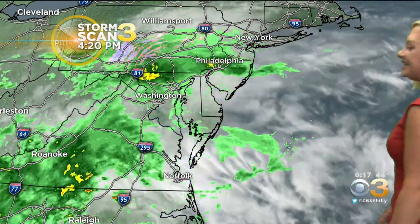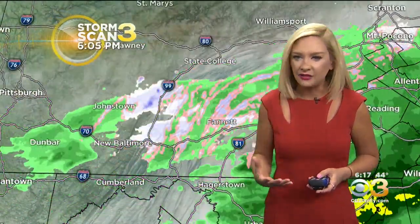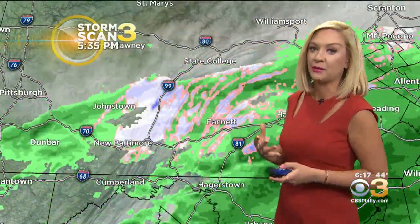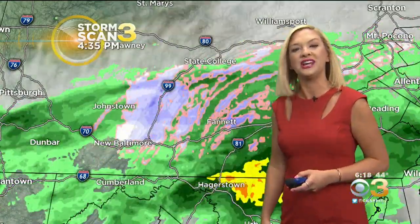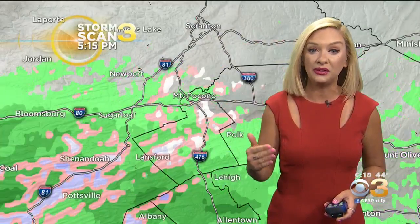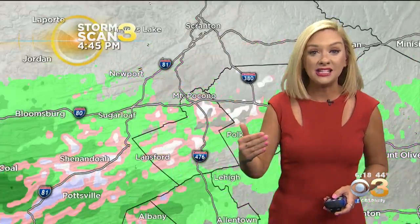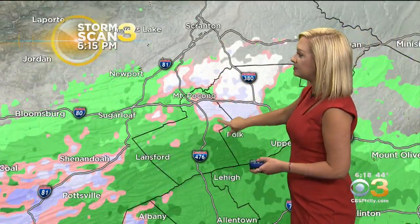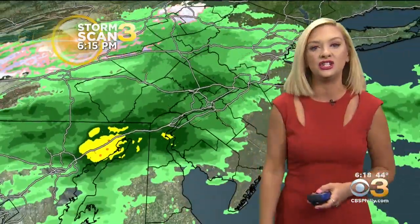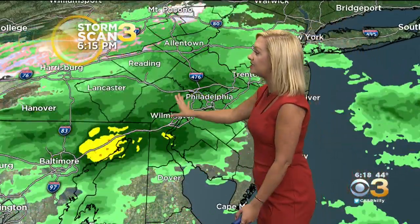Storm Scan 3 showing us the mid-Atlantic and northeast dealing with areas of rainfall in the clouds. Certainly socked in right now with an area of low pressure — pretty weak and not containing a lot of moisture, so we're seeing mainly light rain. But we're also seeing a little bit of rain change into snow across portions of central Pennsylvania, with a few snowflakes mixing in with very light rain in the higher elevations in the Poconos. Elsewhere, just dealing with the liquid stuff right now.